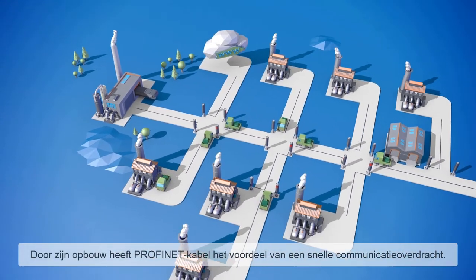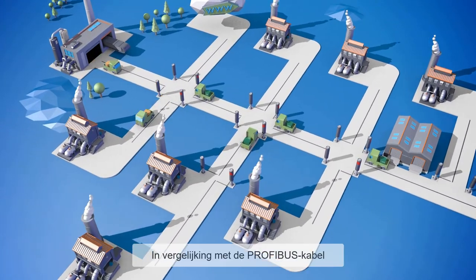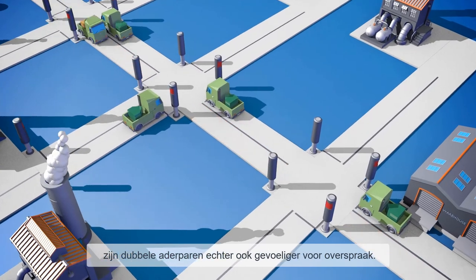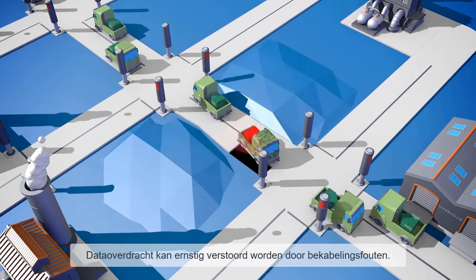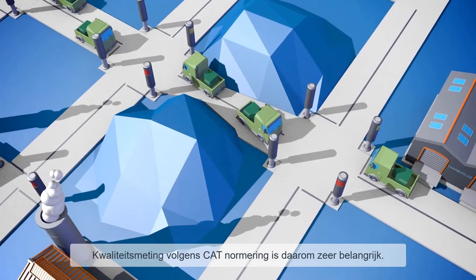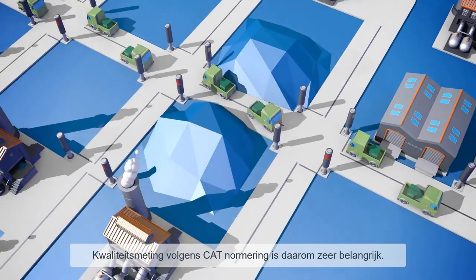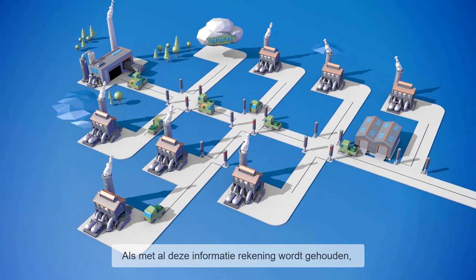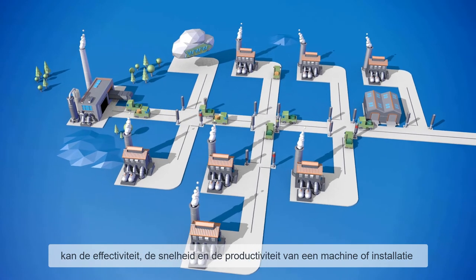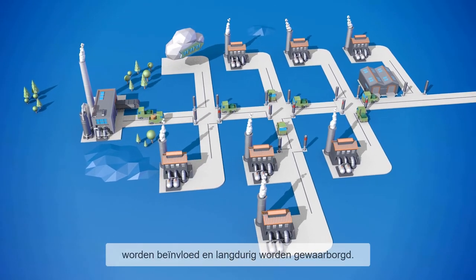The structure of a PROFINET cable has the big advantage of fast communication transmission. However, compared to the PROFIBUS cable, the two adjacent signal line pairs are also more prone to crosstalk. Data transmission can therefore be seriously disturbed by a cable pinch, and quality measurement in accordance with the cable category is therefore very important. Awareness of all these interconnections enables the effectiveness, speed, and productivity of a machine or installation to be influenced and safeguarded on a permanent basis.